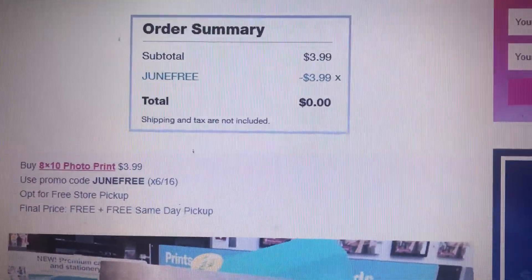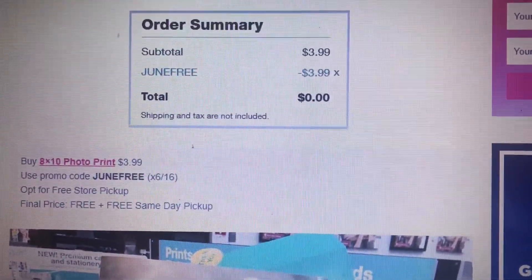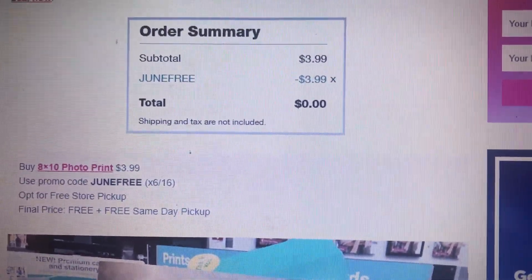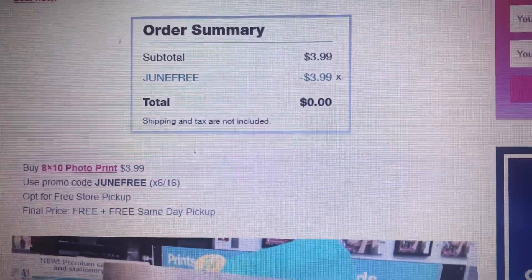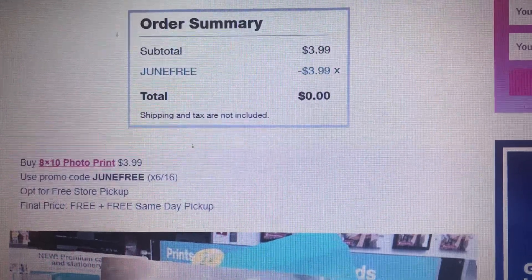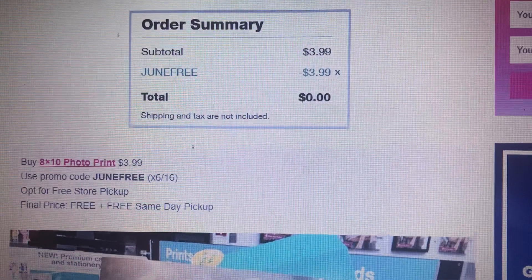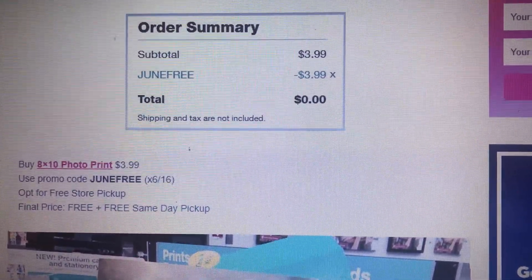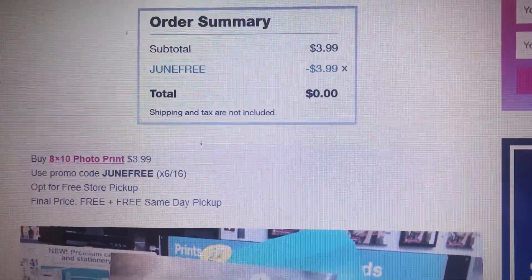Hey guys, there's a free 8x10 photo at Walgreens. Go to walgreens.com, click on 8x10 photo, load your photo to your Walgreens account, and then put in promo code JUNE FREE. You have to do this by the 16th, which is tomorrow, so I hope you guys get a free picture. Talk to you later.